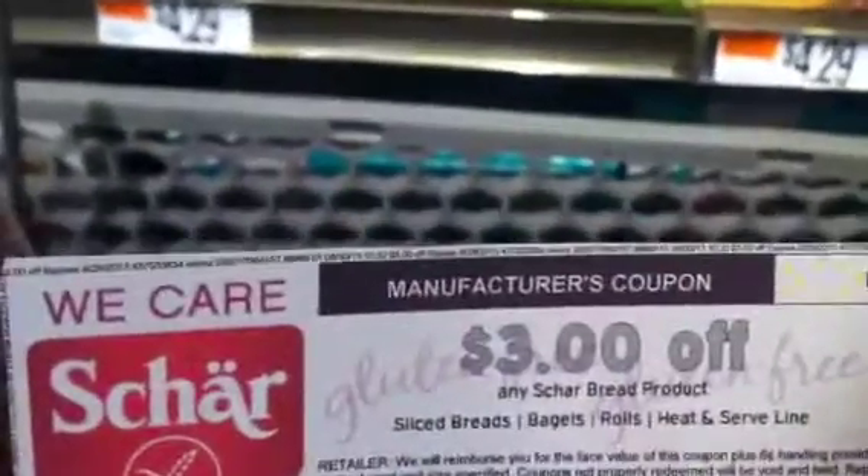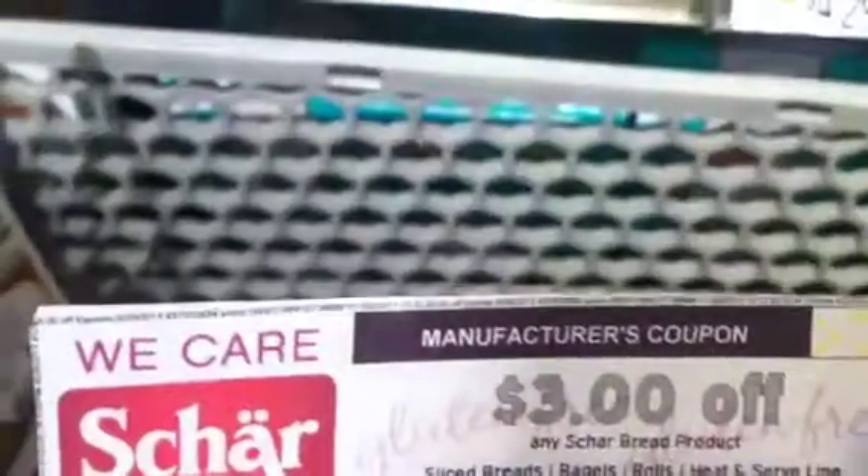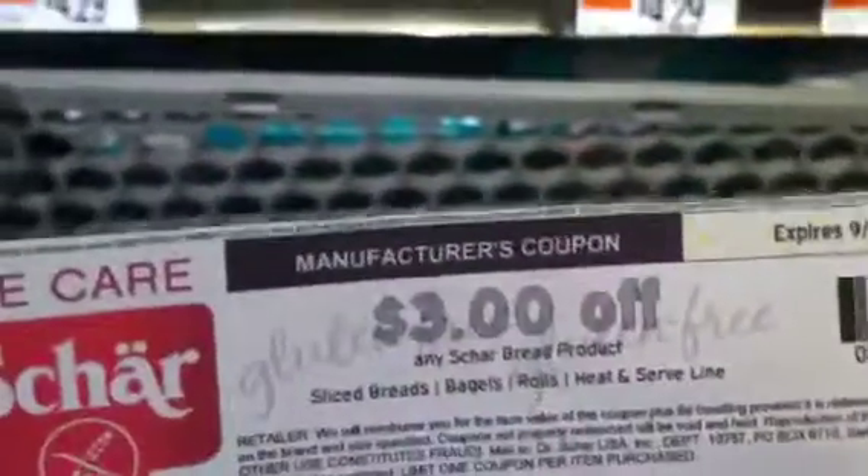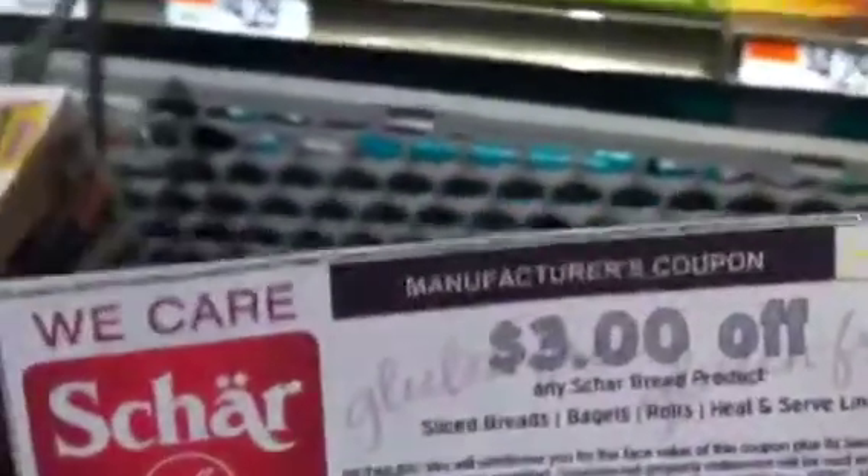Not all the stores carry it, but you have to go to their website and put in your zip code or something to see if they sell it nearby. I think like Stop and Shop — Stop and Shop has a whole bunch of other stores — so hopefully yours carries it.